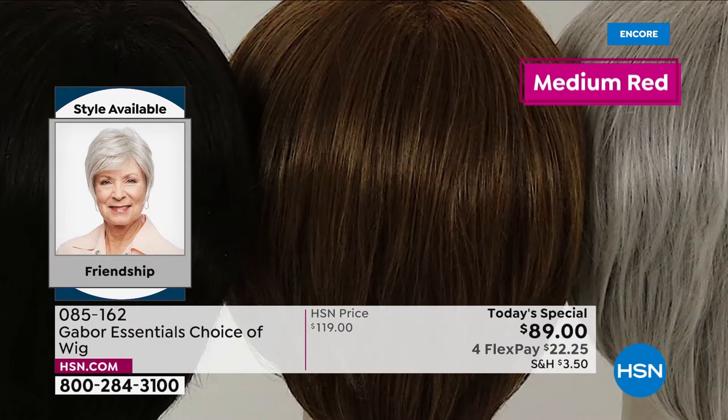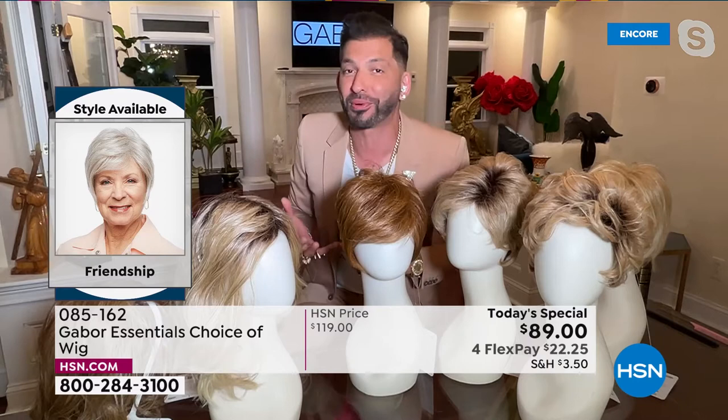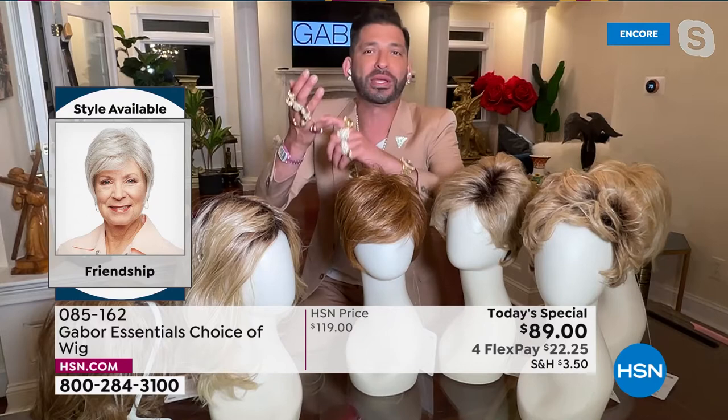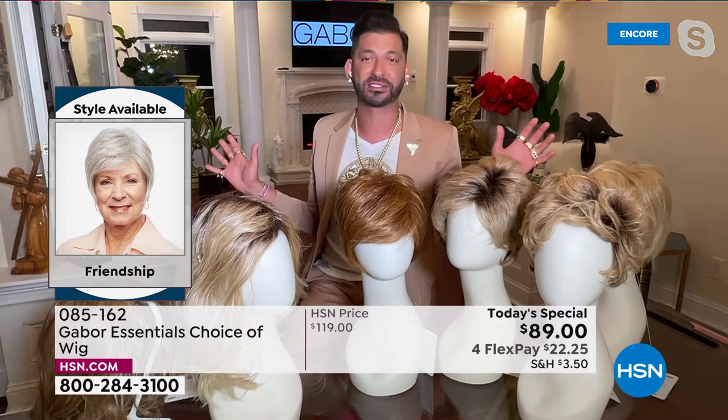The one I'm wearing now is one of my favorites. Gray is so popular right now, and that gray will never turn yellow. Your blondes will never turn brassy. Your reds will never fade. In the natural hair world, grays always get yellow in the sun, reds always fade, blondes turn brassy. But with these wigs, this Excel proprietary fiber never changes — it's one of the huge features and benefits of this Gabor collection.